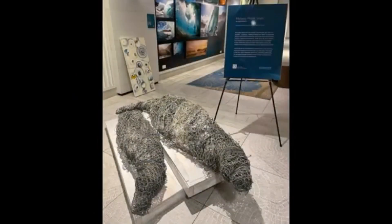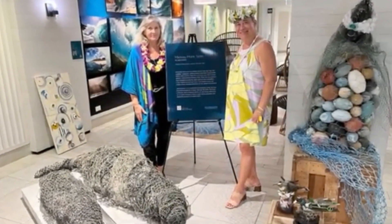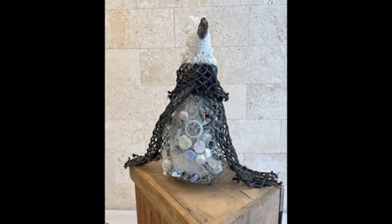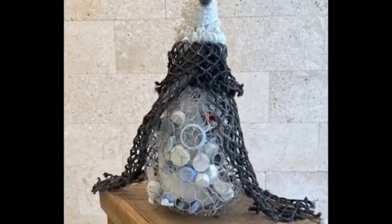Many of these works were showcased in sculpture installations at three Outrigger resorts in Waikiki. When they were put up, they brought tears to some viewers' eyes, while others wanted to come up and tell me that they could not look at plastics in the same way again.